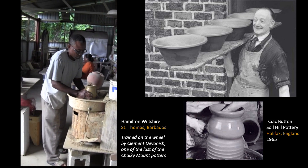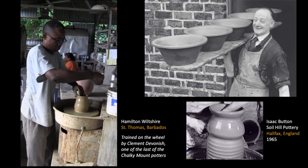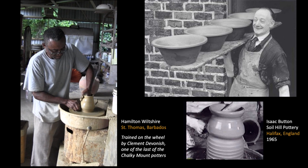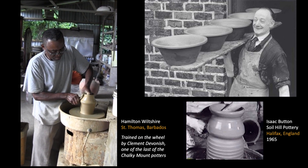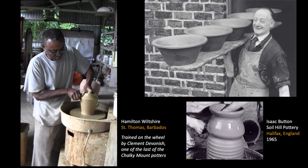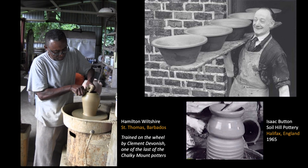As the English country pottery tradition was slowly abandoned in the decades after World War II, the ways of making were carefully documented in text and film by British and American potters. The elegant, efficient motions of Hamilton Wiltshire's hands, as trained by Chalky Mount potter Clement Devonish, mirror that same efficiency seen in the hands of Isaac Button, considered the last of the English country potters.